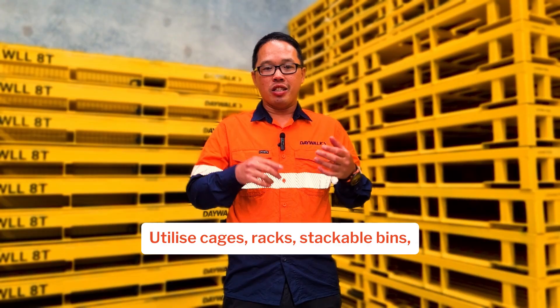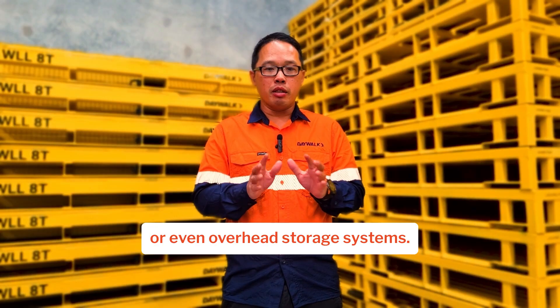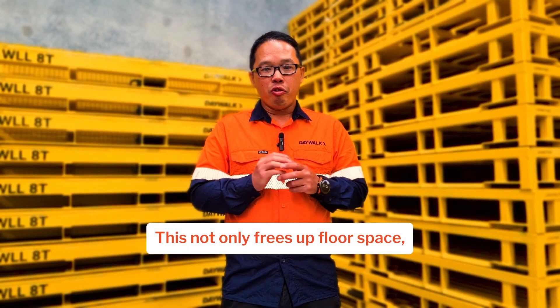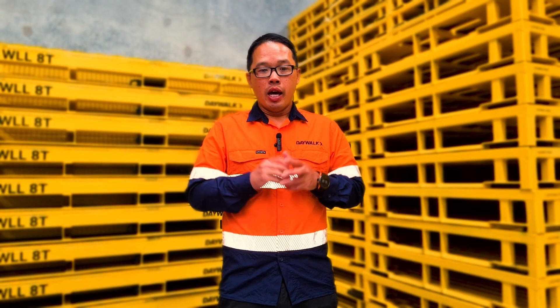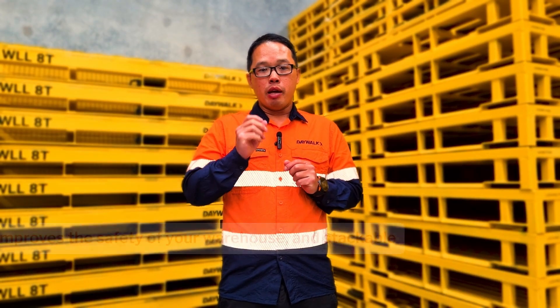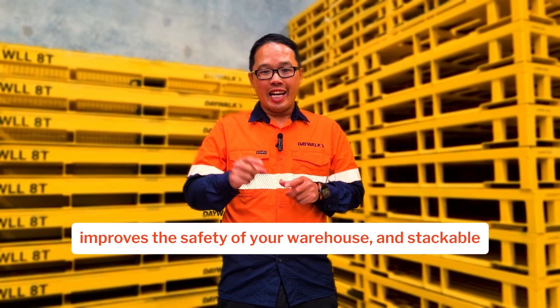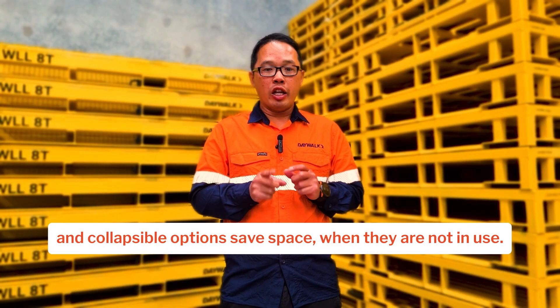Number two: go vertical. Maximize your vertical space. Utilize cages, racks, stackable bins, or even overhead storage systems. This not only frees up floor space but makes it easier to find what you need when you need it. Investing in rated options improves warehouse safety, and stackable and collapsible options save space when not in use.